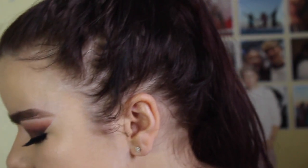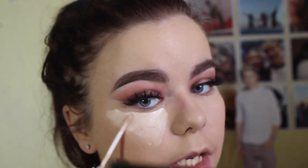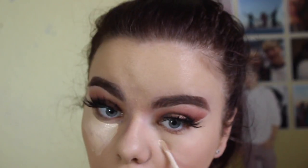Going to conceal now. Using the Collection Lasting Perfection concealer — same one I've been using the whole time — just putting that under my eyes as highlight.